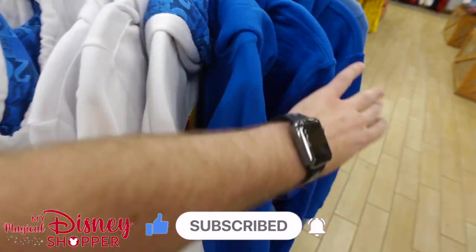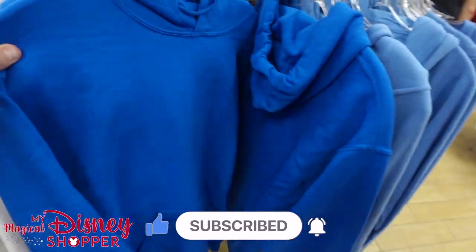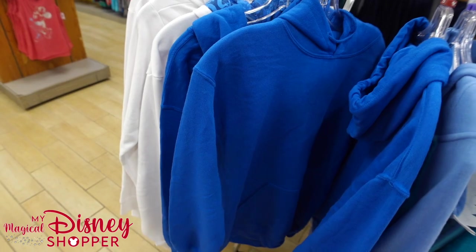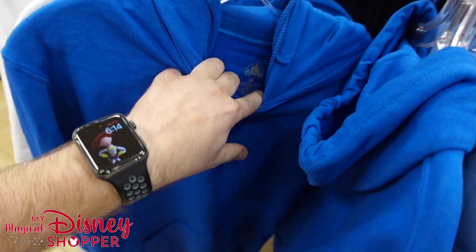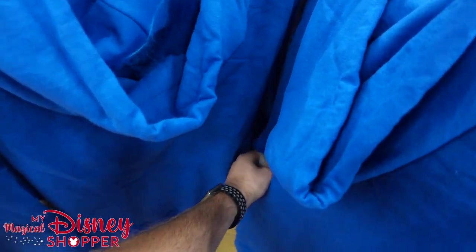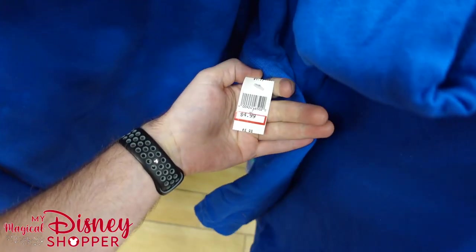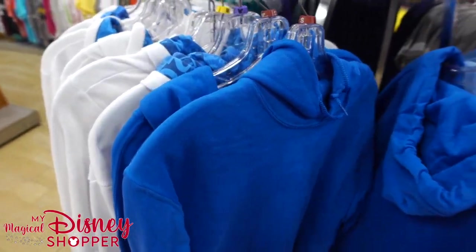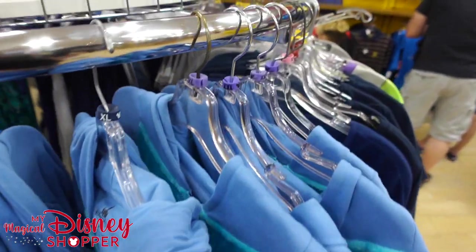And then there's another plain — where is this plain clothing coming from? Why would Disney make something that doesn't have anything on it? That's baffling to me. $4.99 — you can't argue with that. $4.99 for a hoodie is a great deal; most of the time they're like 50 or 60 bucks.